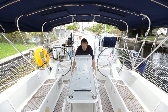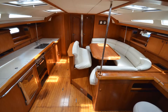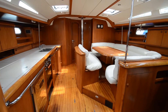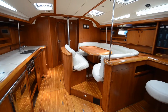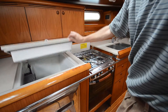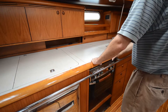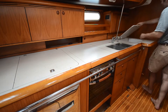Down below, the luxurious interior is finished in rich Burmese teak. There's reverse cycle air conditioning and heating. The galley is located to port and features a freezer, a refrigerator that's top and bottom loading, a propane stove with oven, and double stainless steel sinks. There's also great storage in the galley.